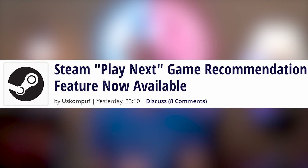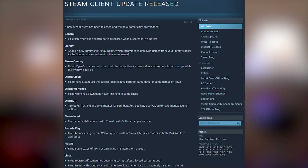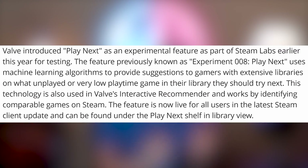Steam's Play Next game recommendation feature should now be available as an experimental feature on Steam Labs. It'll allow you to get recommendations of what games you want to play next using machine learning algorithms. Why has a company as big as Valve with as much market share as Steam not been able to properly recommend games based on what you've already played and what you enjoy? Who the heck knows — but now it's available.